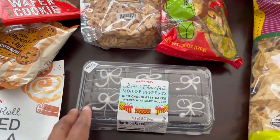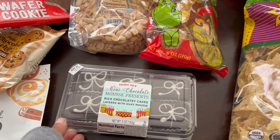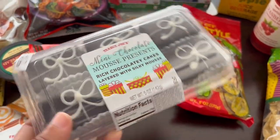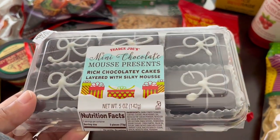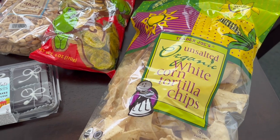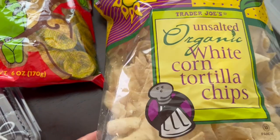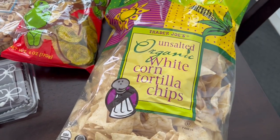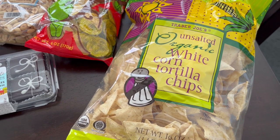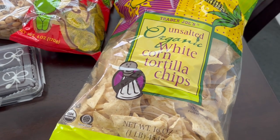I really like these little mini mousse presents — they have them every Christmas at Trader Joe's. Some years are not that great but hopefully this year it's still good. I really liked them a lot. I also grabbed some of their unsalted organic white corn tortilla chips. It got crushed up a little bit in the bag, but I like getting unsalted because usually I'm using the tortilla chips with a dip or something like that, so I don't really need the extra sodium and I don't miss it.